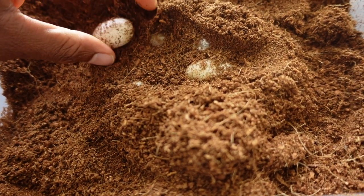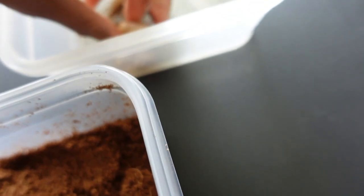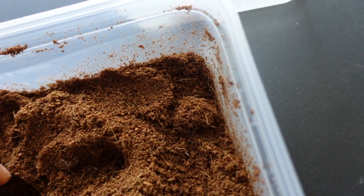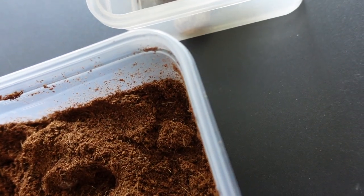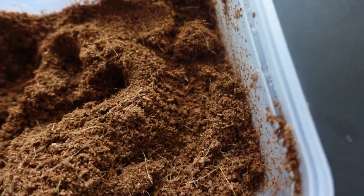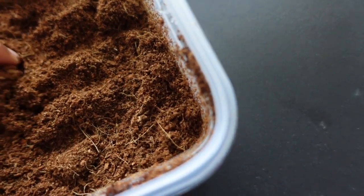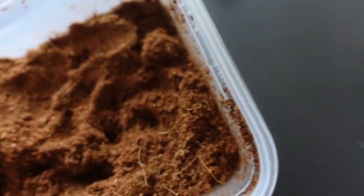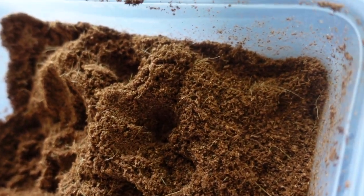Alright, looks like we got one right here. Two. Three. It's a nice big size one. Four. Five. Six. Right here, seven. Eight. Nine.